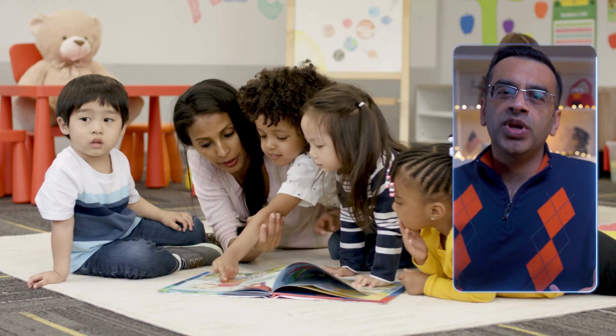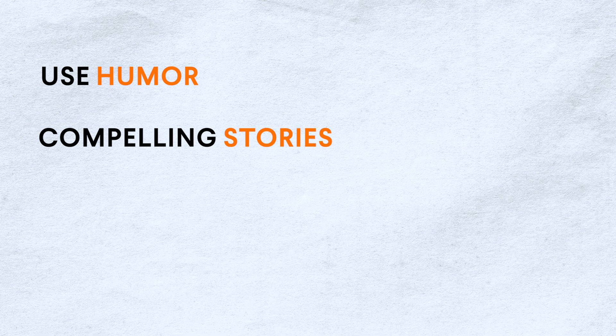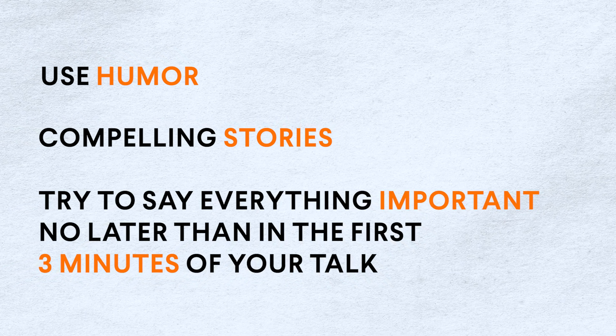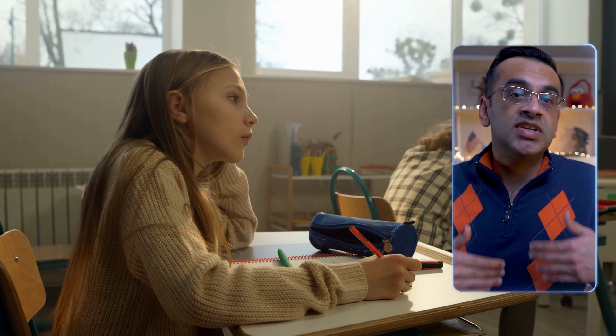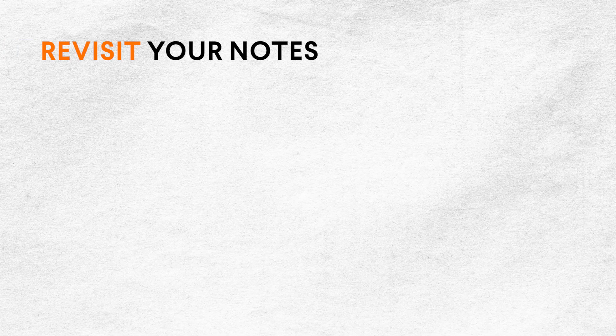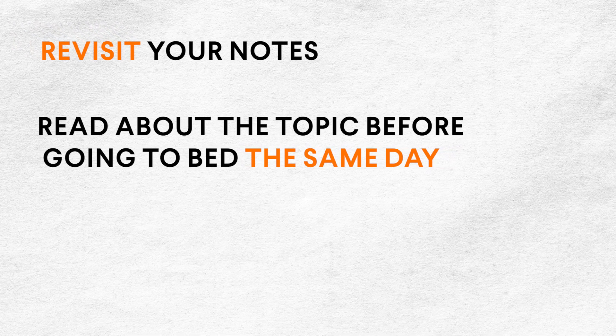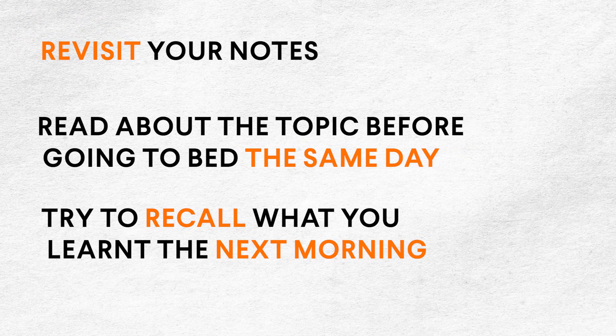While these techniques help you learn things faster, understanding alone will not lead to mastery. Practice and repetition in diverse settings is how you get there. If you're a teacher, try to incorporate pre-reading materials, use humor and compelling stories, and say everything important no later than the first three minutes of your talk. If you're a student and have attended a great lecture, revisit your notes and read about the topic before going to bed the same day, and try to recall what you've learned the next morning.